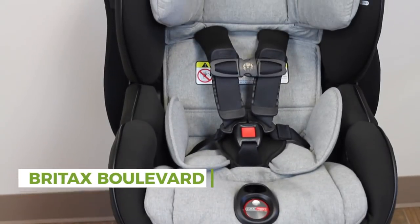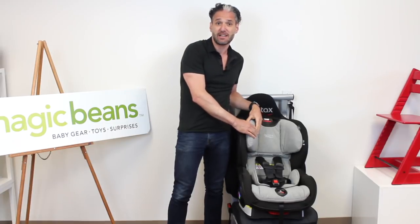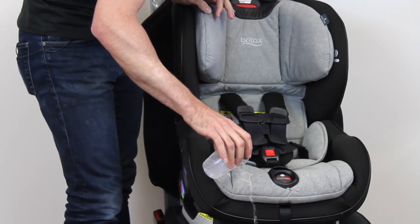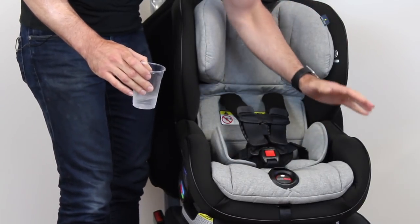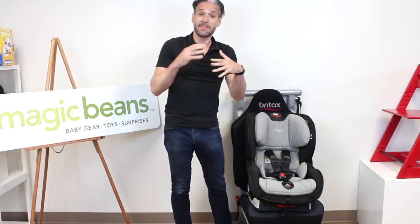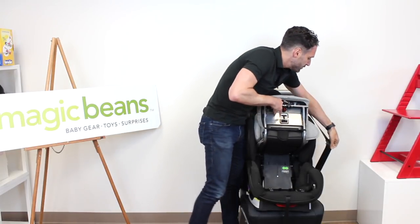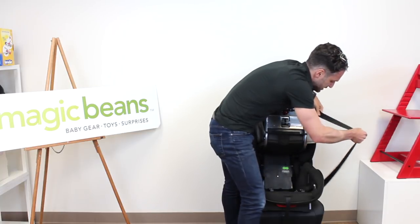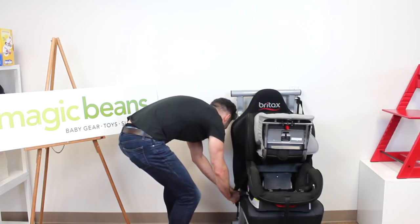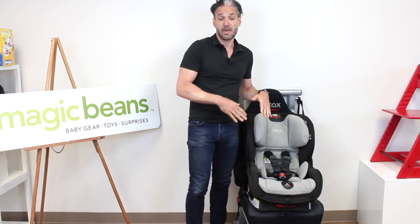The next car seat I want to show you is the Britax Boulevard. Britax car seats are made in the USA, and this particular one has Nanotex — a space-age textile that just wipes away moisture. So if your child has an accident in the car, no problem; you pour on the water and it bubbles right off and is perfectly dry. Not only does it have Nanotex, but it is a ClickTight. Similar to the Rava, this also has that seat belt installation technology. You push in this little dial and turn, the compartment opens up, and you take your seat belt, floss it through, click it in, and it installs. Super easy install just with a seat belt.